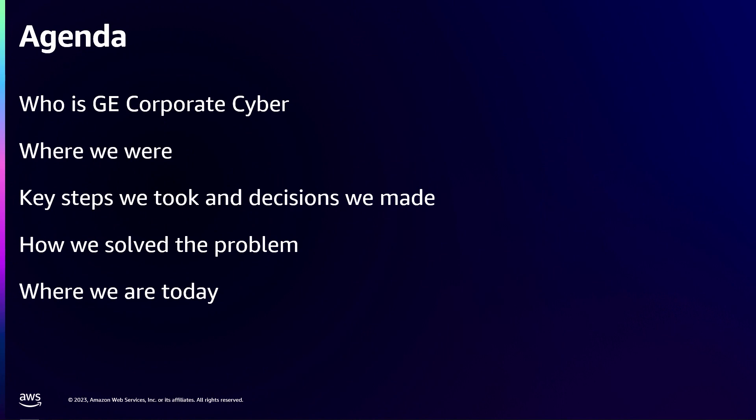The agenda: I'm going to go over what and who GE is, what cyber does for them, where we started last year in our journey, the technologies we used, some of the items that worked and what didn't work, where we are today, the decisions and key points that we made to get there, along with some of the other problems we ran into. And then I'll give you where we are today and what we're looking forward to doing in the future.